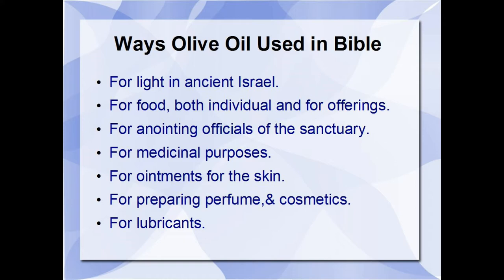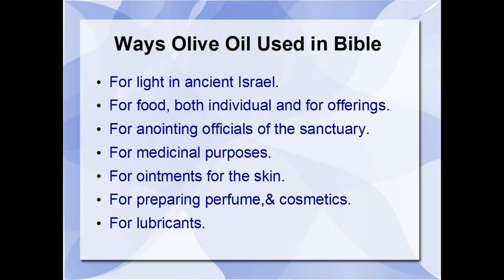We're going to read Genesis 28:11-12: 'And he lighted upon a certain place and tarried there all night because the sun was set. And he took of the stones of that place and put them for his pillows and lay down in that place to sleep. And he dreamed, and behold a ladder set up on the earth, and the top of it reached to heaven. And behold, the angels of God ascending and descending on it.'